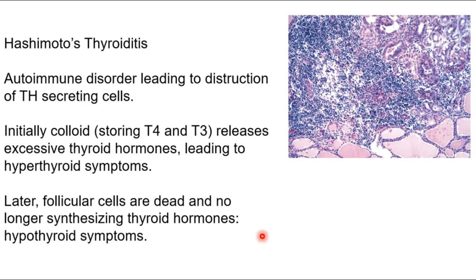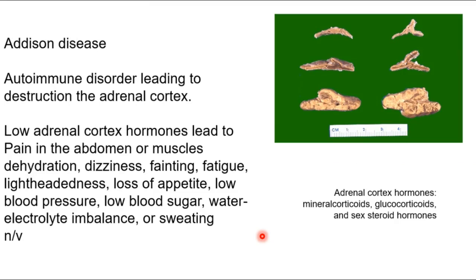Addison's disease is an autoimmune disorder leading to destruction of the adrenal cortex. The adrenal cortex produces mineral corticoids, glucocorticoids, and sex steroid hormones. Destroying these leads to problems with electrolyte balance, inflammation and sugar balance, and additional sex steroids. When you have problems with those, you'll experience dehydration, dizziness, fainting, fatigue, lightheadedness, and lack of appetite. That will make more sense during the endocrine lecture.